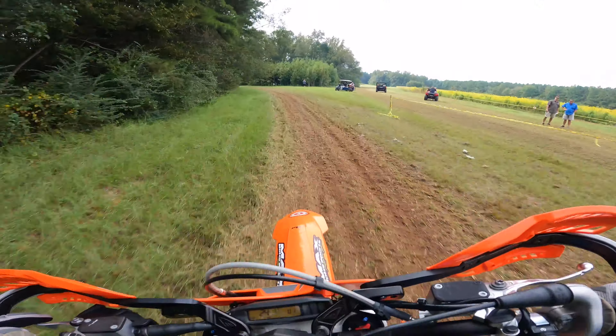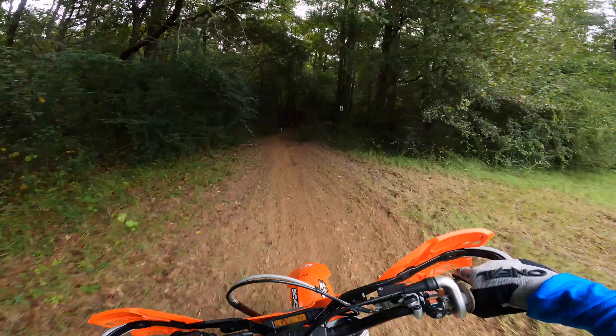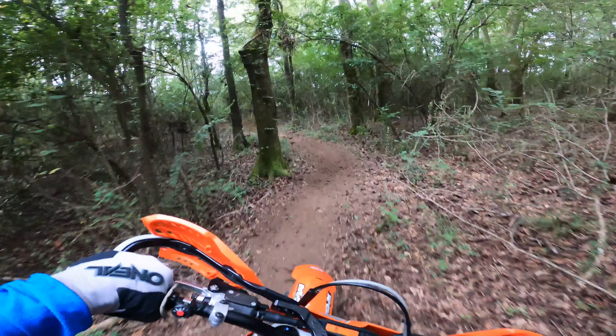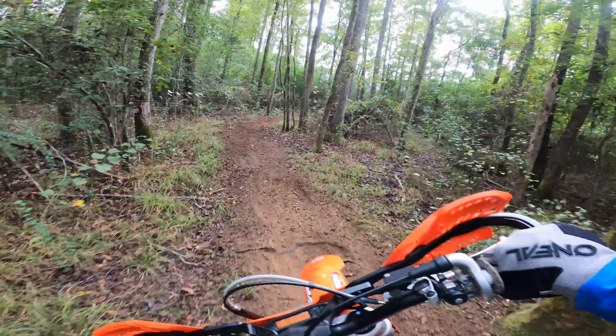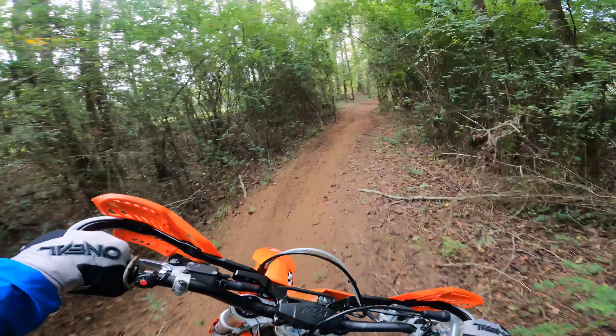This is a sprint enduro format, which is different from a hare scramble. In this sprint enduro, there are two tests. The test is just a designated course, and in this case each test is about 7 miles long. We'll complete three loops on each test for a total of six timed sections. Each rider gets assigned a row number, and there are four riders per row. One row leaves the start every minute, and there are 15 seconds between each rider on the row.